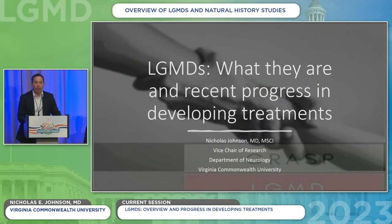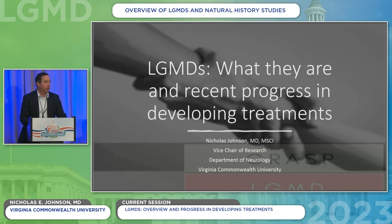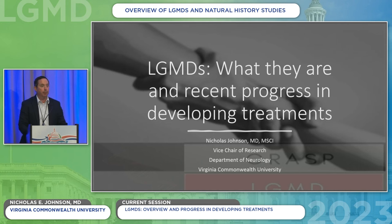Thanks, Brad, and good morning, everybody. It's nice to be back in person. I remember the first LGMD conference in Chicago about four years ago, and I think what I was tasked with doing is to talk about the progress in the field. I hope that by the end of the two days here, you can get a sense for all of the excitement, enthusiasm, and tangible progress that's been happening over the past four years.